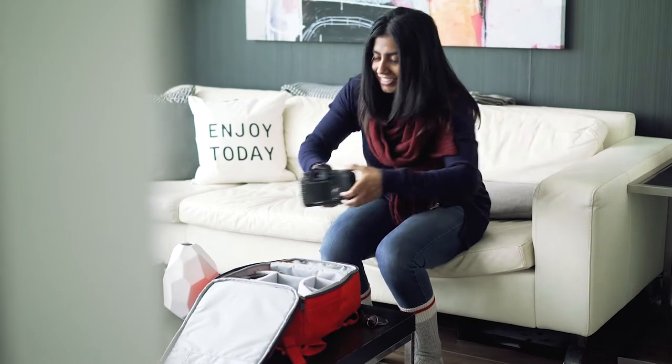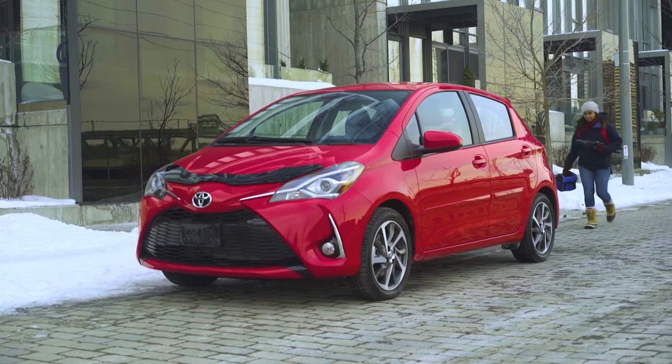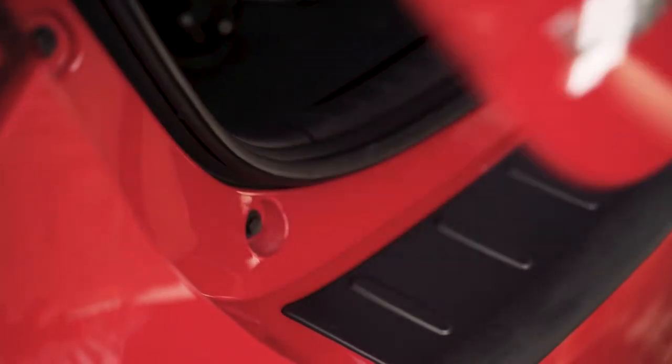We all protect the things that matter to us, so why not protect your Toyota and enhance its functionality too with Toyota Genuine Accessories.